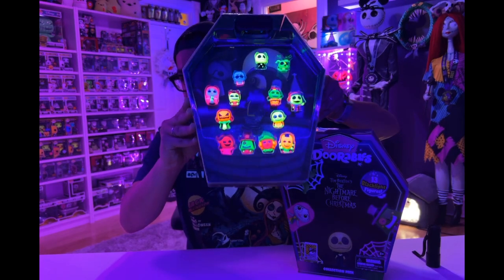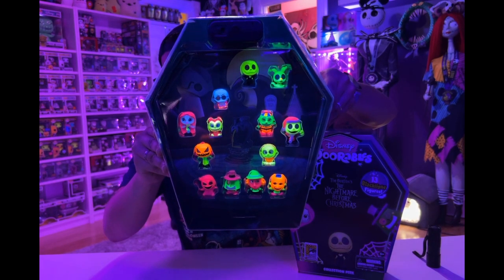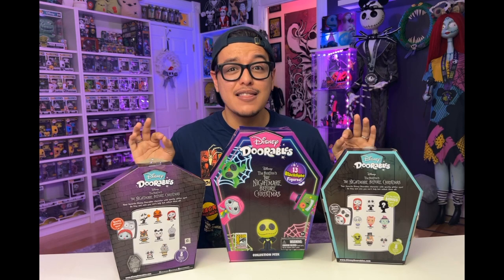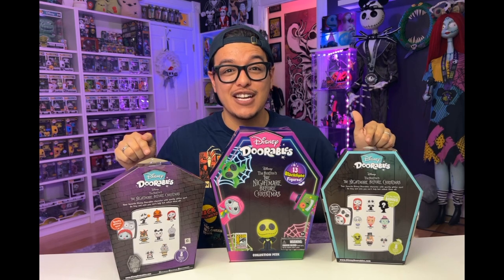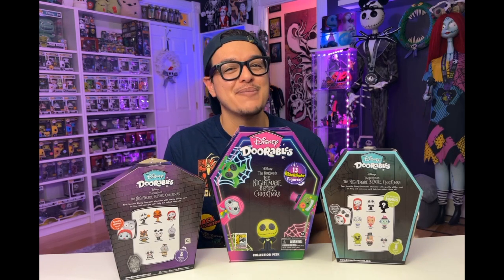Oh my gosh. Okay guys, so here's our lineup of our 13 blacklight figures from series one and two. That's been our three sets. Let me know which is your favorite and which character you like the most — I can't wait to read them in the comments.